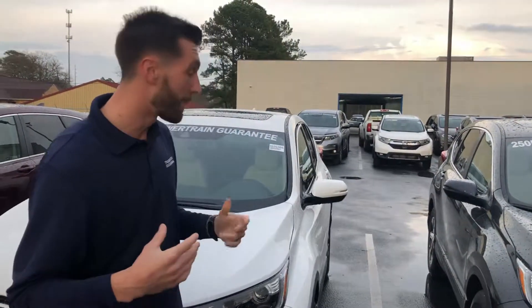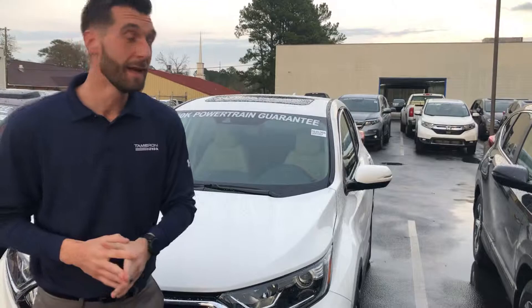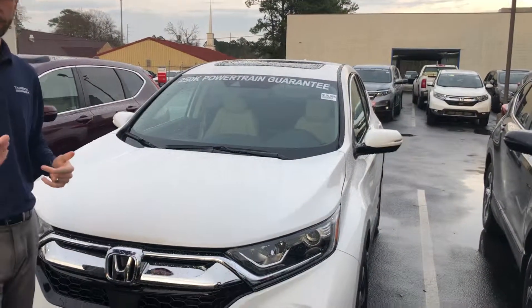Good afternoon, Joe. Kramer Hyde over here at Tamron Honda. Thank you for taking my call earlier. It was good to hear from you again. I want to point out the 2019 Honda CR-V — you acquired the EXL, because that's the one you're driving now.